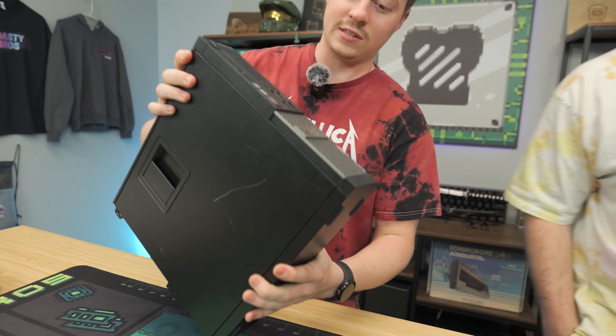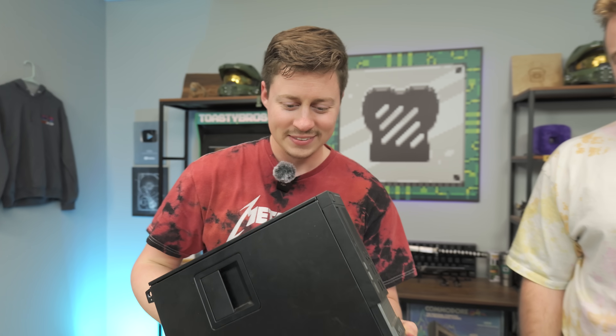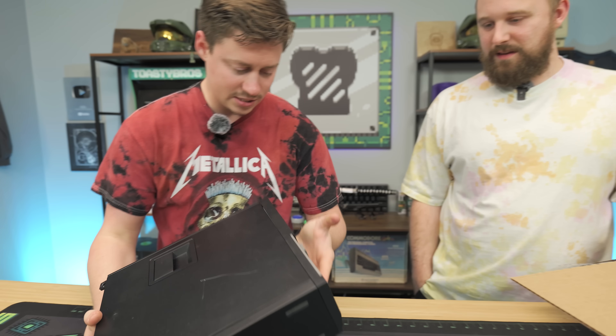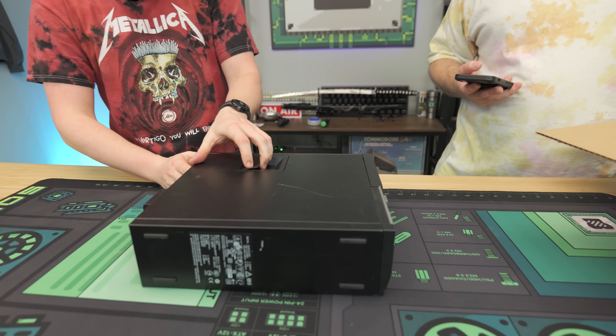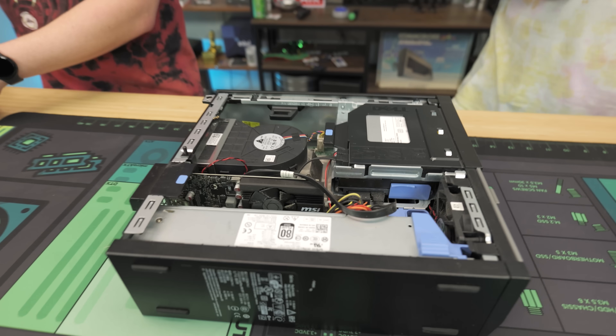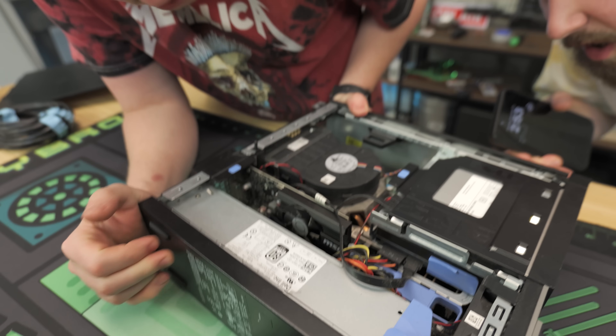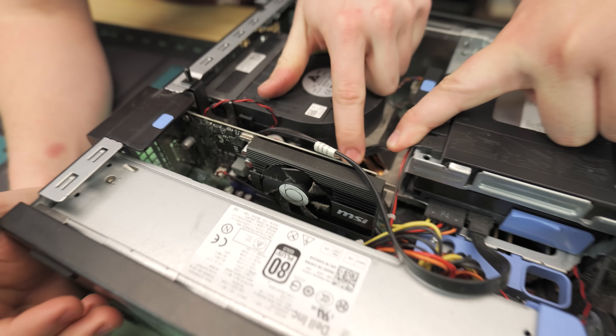It looks like everything's here in one piece — the faceplate surprisingly is not broken. Good job, FedEx. So this is an Optiplex 990, which I think would be third or fourth gen. But what graphics card is that? Oh wait, it's a GT 1030. It is a 1030. But they also listed it as a 730, so they probably don't even remember what this was.